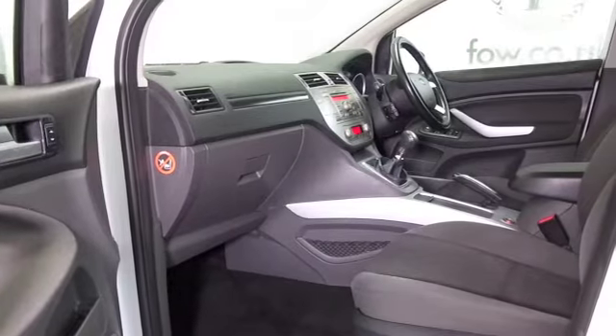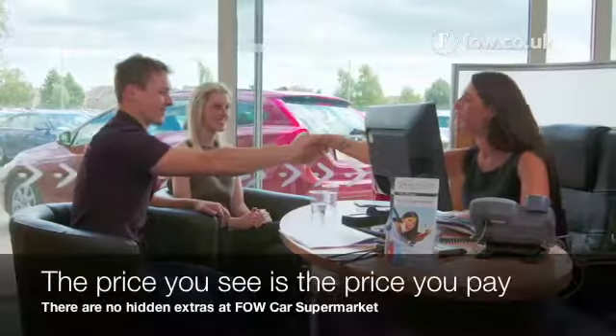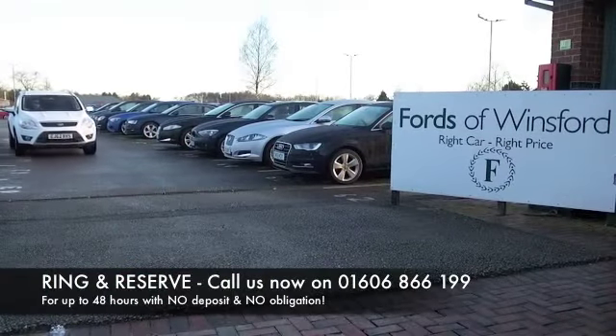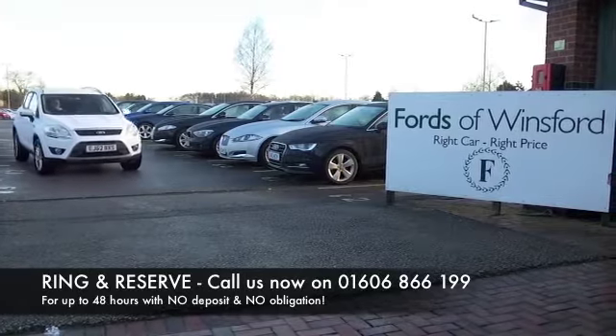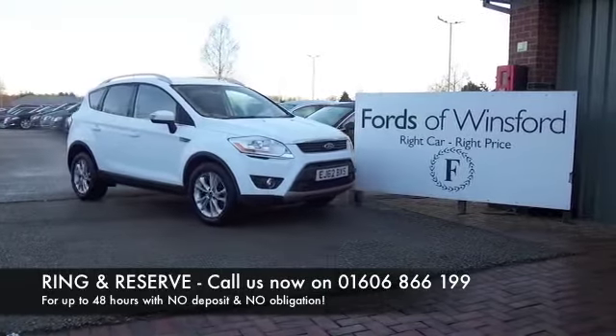Especially if you're taking it easy on that longer run, maybe early 50s MPG. Don't forget the price you see is the price you pay — there are no hidden charges or extras. Ring and reserve with no deposit and no obligation. Bring your licence with you, have a test drive, and discover this great car for yourself at Fords of Winsford.